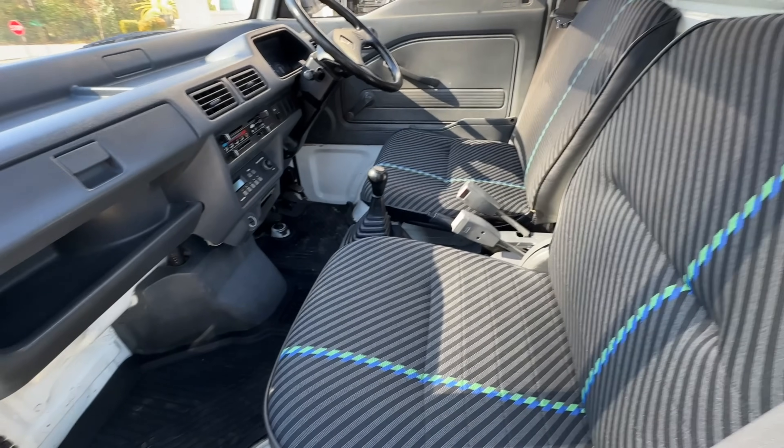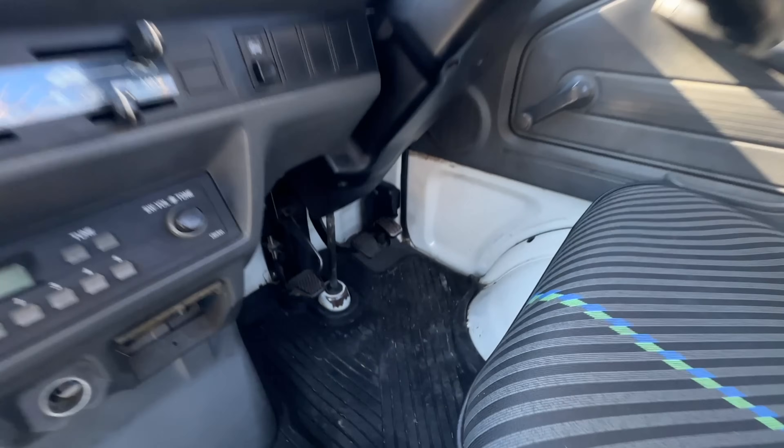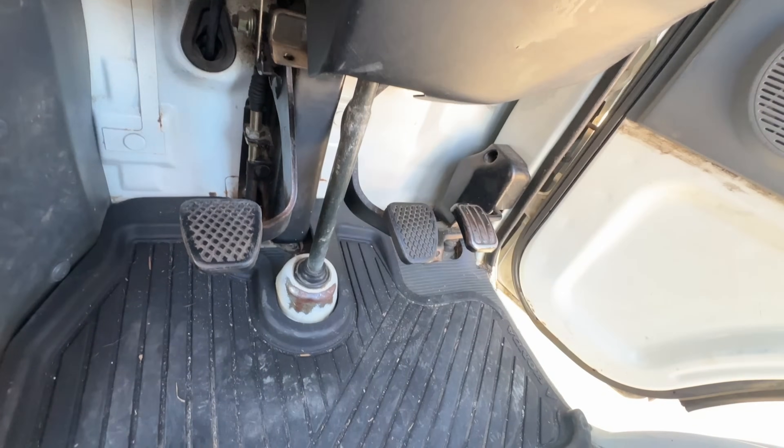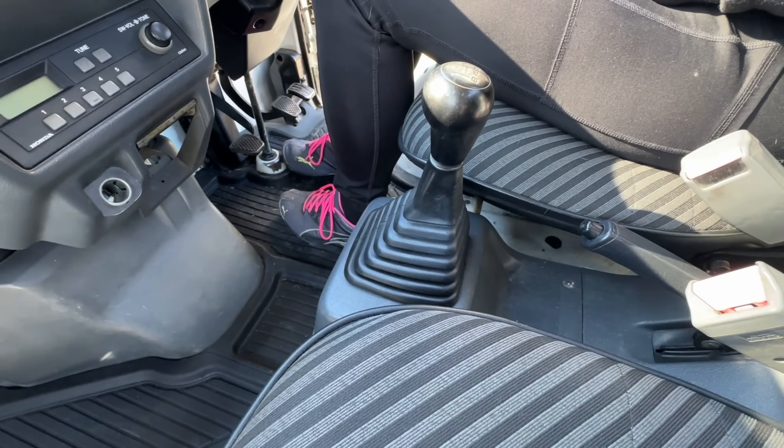Just had the seats redone. Left side is the clutch, that's the brake, and that's the gas — like usual.